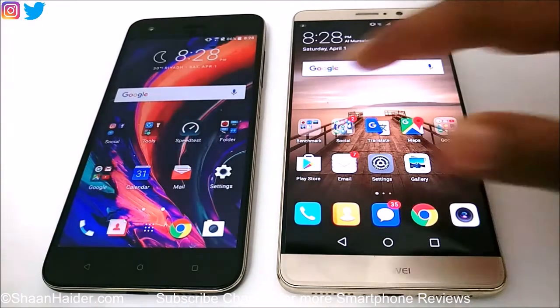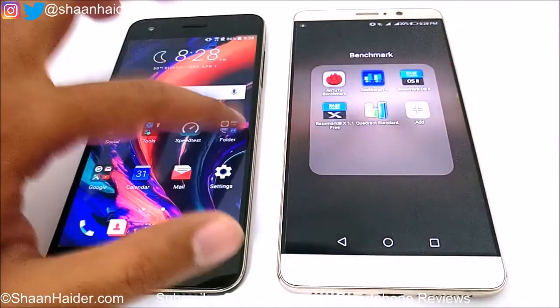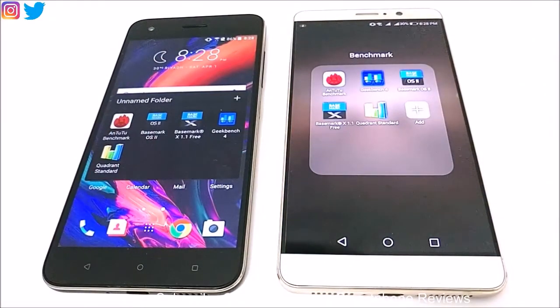The last test for today is Quadrant Standard, and we will perform this test right here in front of you. Once the test is finished we will look at the scores and compare them, just like we did in the last few minutes.